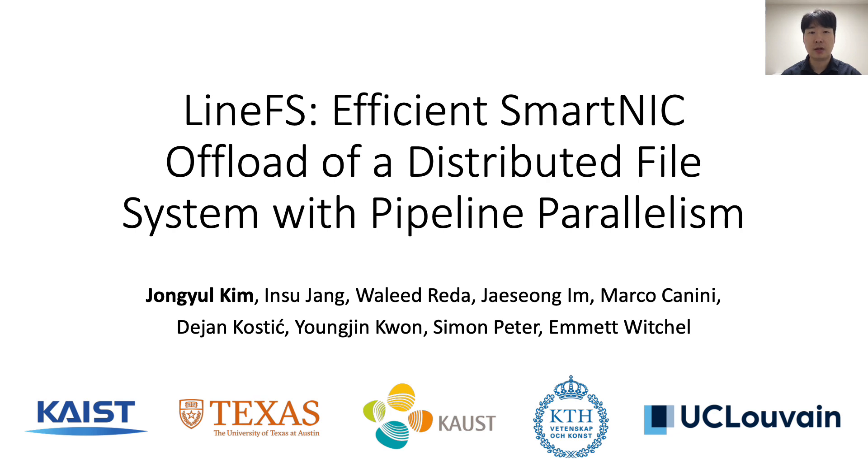Hi, I'm Jong-Yul Kim from KAIST. In this talk, I'll introduce LineFS, a distributed file system offloaded to a smart NIC using pipeline parallelism for efficiency. This talk is done in collaboration with several institutes around the world.